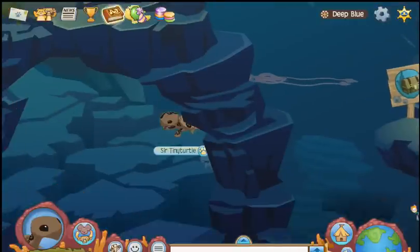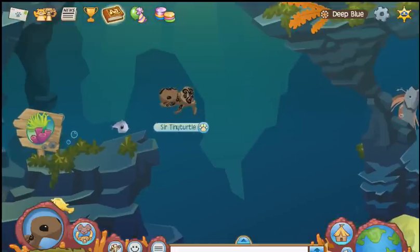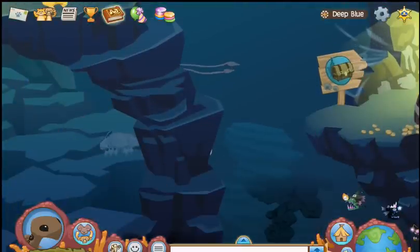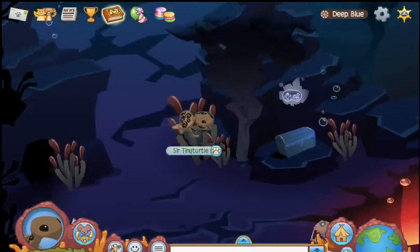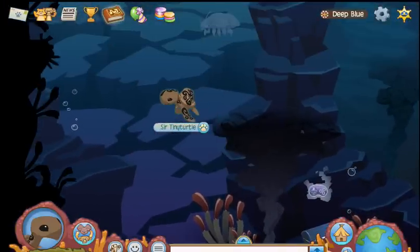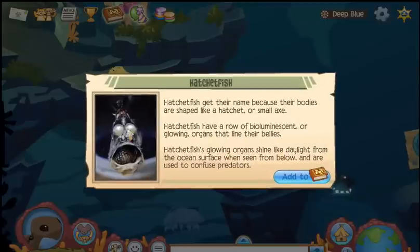It's huge. I wonder where that hatchet fish went. Let's find the missing fish. There's the hatchet fish! They get their name because their bodies are shaped like a hatchet — a small axe. Nice. Bioluminescent organs. I kinda wish I could glow. That'd be pretty interesting.